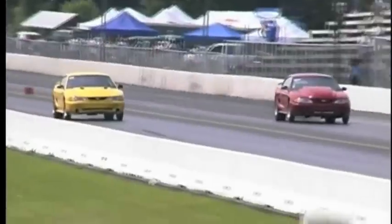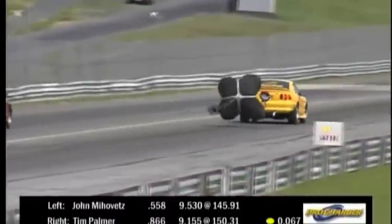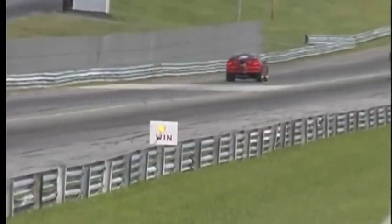Palmer's in - lights come down, good line for both cars. Palmer making the top end charge, a little more horsepower now. Tim Palmer's going to get it with a 9.15 at 100.